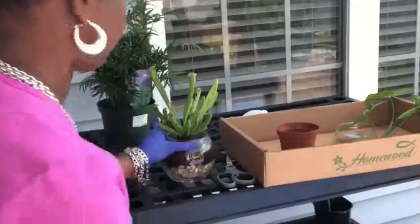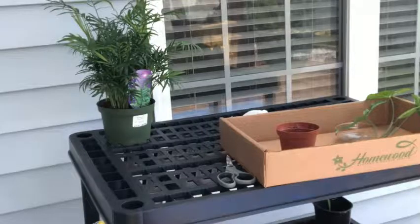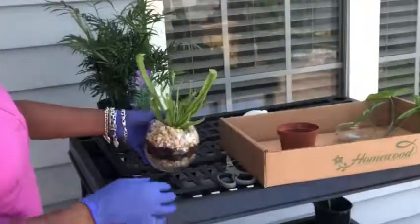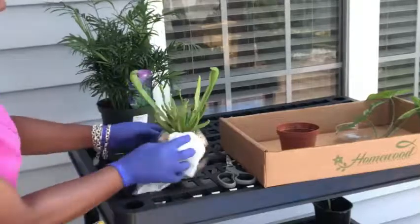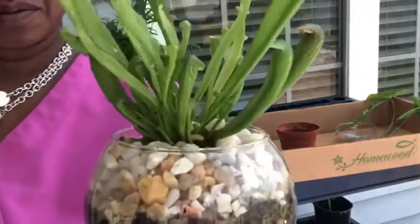I'm going to fill the rest up with rocks. And here you go — that is the pitcher plant. That's all I'm going to do to it. I'm going to get the water in, get it cleaned up, fill it with water — and there you go, it's ready.